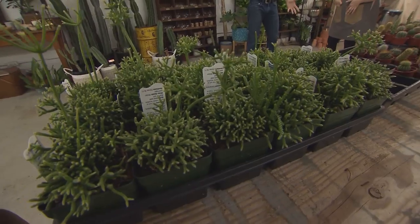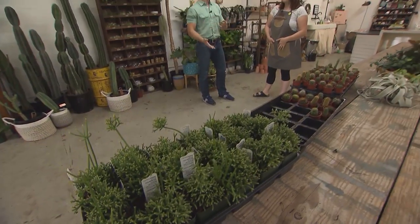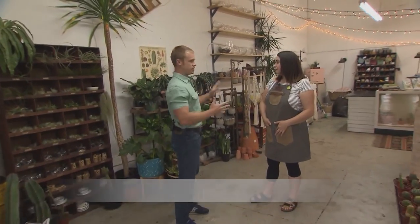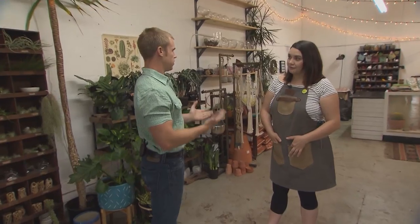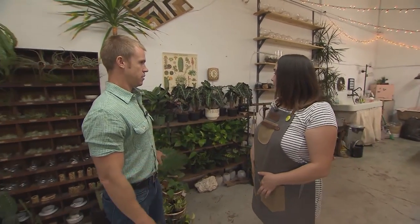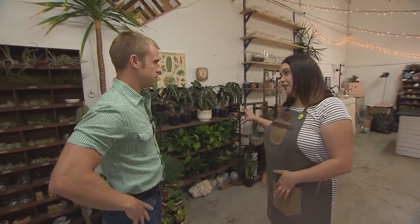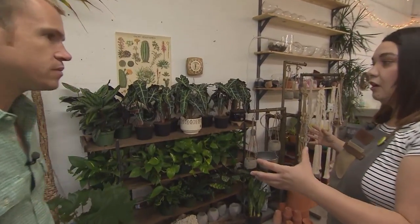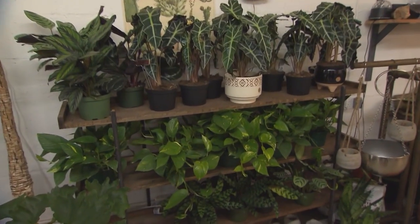Houseplants have been trending and growing across all age groups, but particularly among Millennials. There's a wide selection of plants here — tell me about this section. This is the low-light section, which is a variety of houseplants that can tolerate low to medium light.